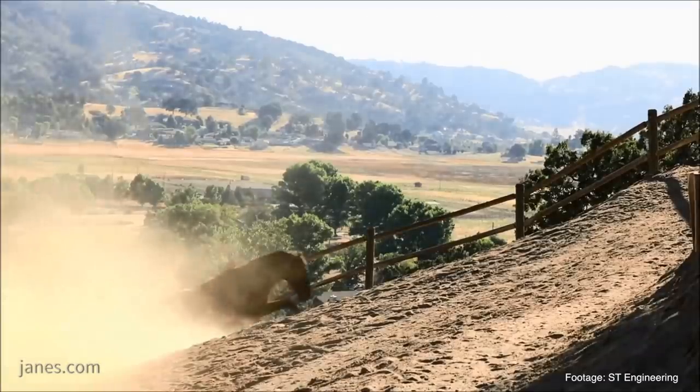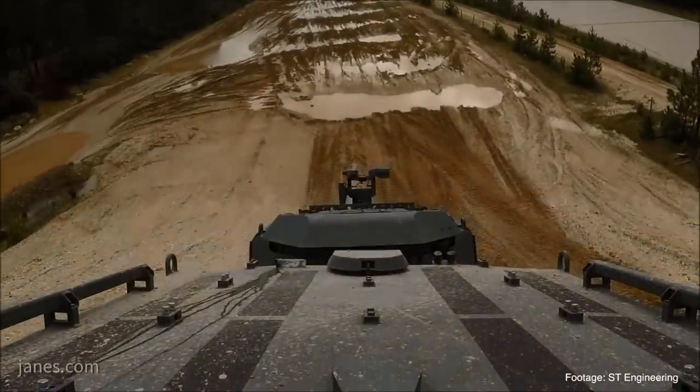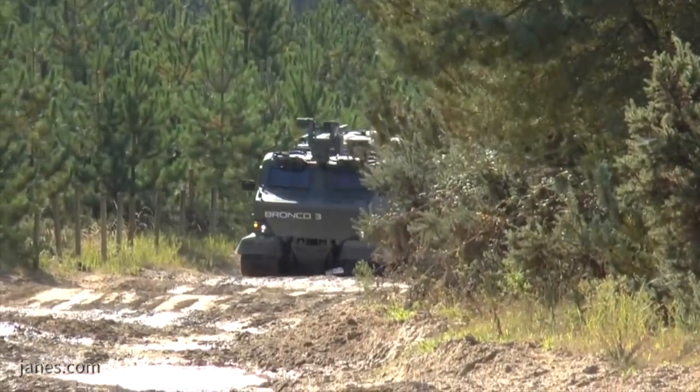In terms of automotive setup, how has Bronco 3 evolved? The setup is different from 1 and 2 in that we wanted a shorter power pack. From experience in Afghanistan, most mine blast events occurred around the track area, so we wanted to seat the driver and commander in the center of the vehicle away from the track area. To do that, the power pack had to be much shorter, so we changed to a Mercedes engine instead of the older Caterpillar C7. The Mercedes engine also offers higher torque, better off-road mobility, sustained speed on grades, and improved fuel consumption compared to the previous engine.